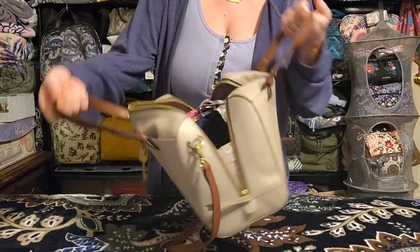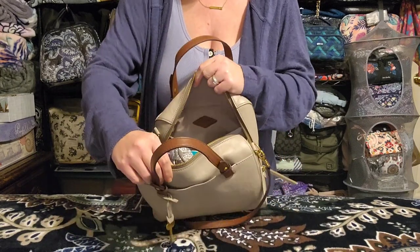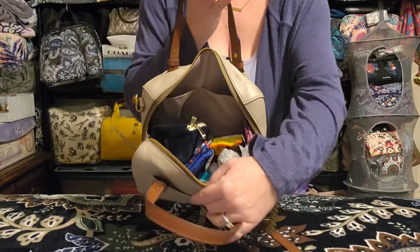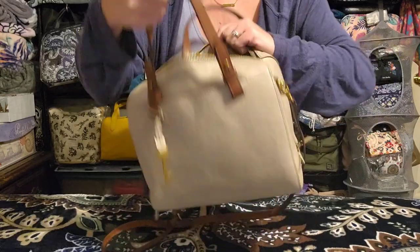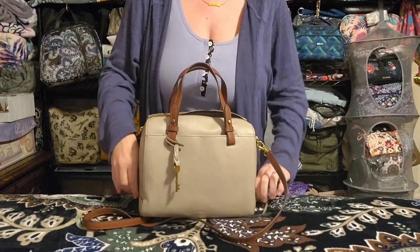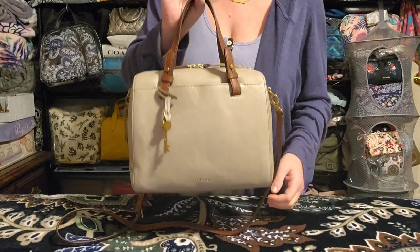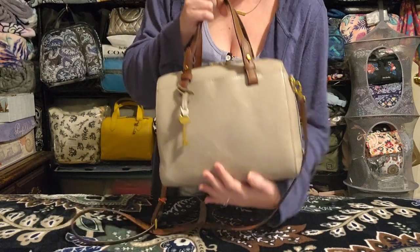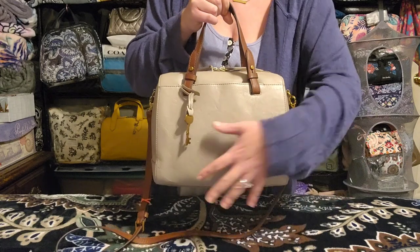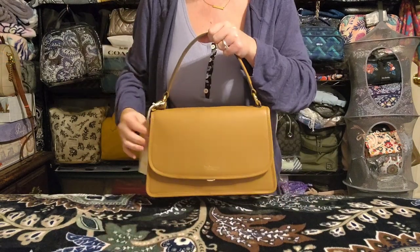The bag has a double zipper that goes all the way down on each side, giving you really nice visibility inside. Against the front wall you have two slip pockets, and against the back wall you have a zipper pocket. It's a really functional bag. I've decided I want to use it until it gets that saggy shape, because I think that looks cool. That's the Fossil Rachel Satchel in Stone Gray.